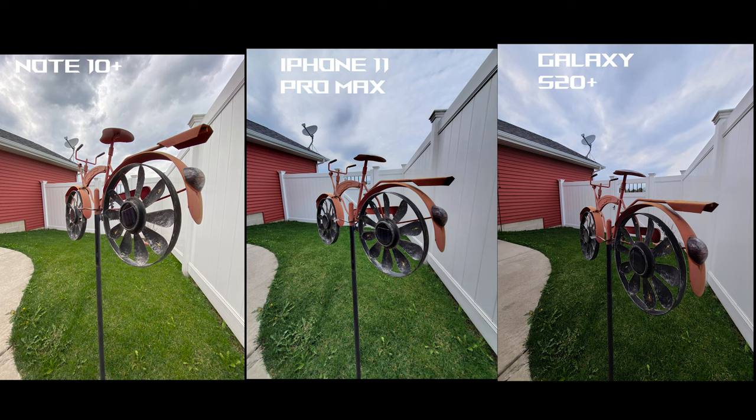Note 10+ on the left, iPhone 11 Pro Max in the middle, Galaxy S20+ on the right. With the iPhone 11 Pro Max, we have natural colors in the grass and the sky looks good with the HDR. On the Samsung phones, you can tell the greens are a lot punchier. Note 10+ is more washed out, while the S20+ has a lot more contrast going for it — but it looks good though.